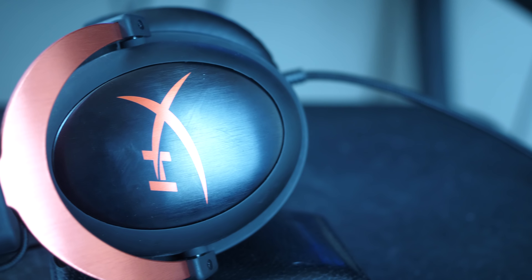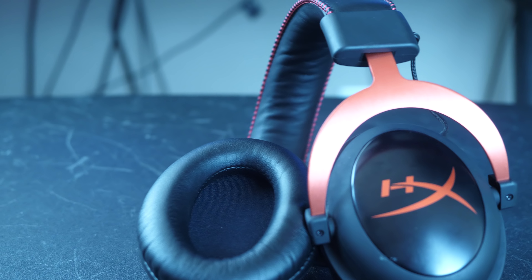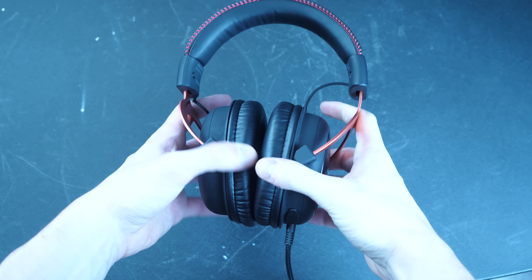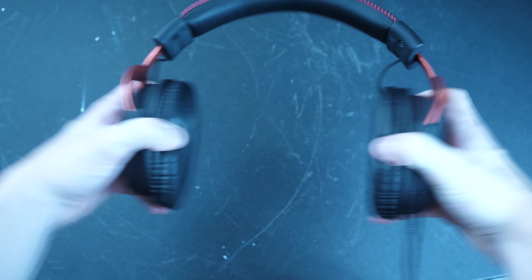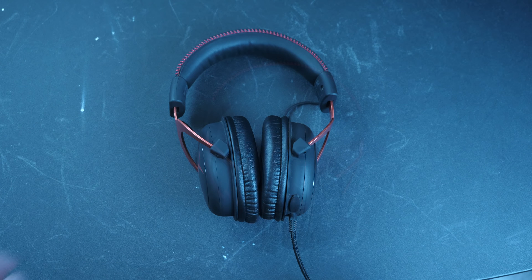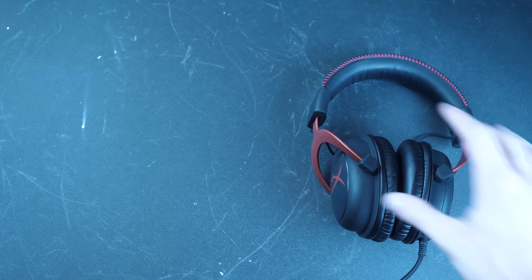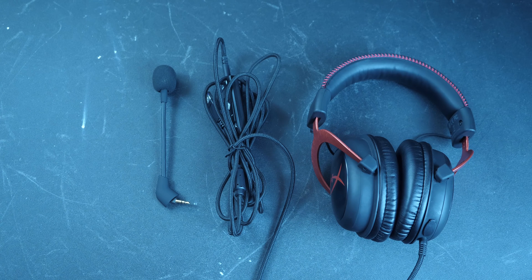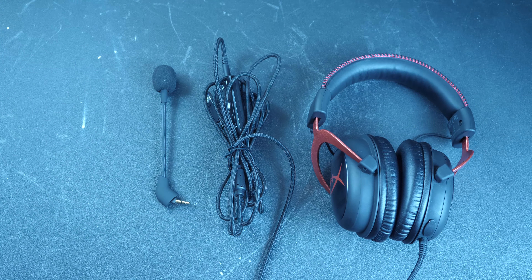These are the HyperX Cloud 2s. I bought the Cloud 2s back in 2015, and not only have they lasted this long, but they still feel brand new. This headset is very well built, flexible, adjustable, and very sturdy. For the build quality, I was very surprised with how light this headset is, weighing in at 320 grams, or about 0.7 pounds, and that's including the cord and microphone.